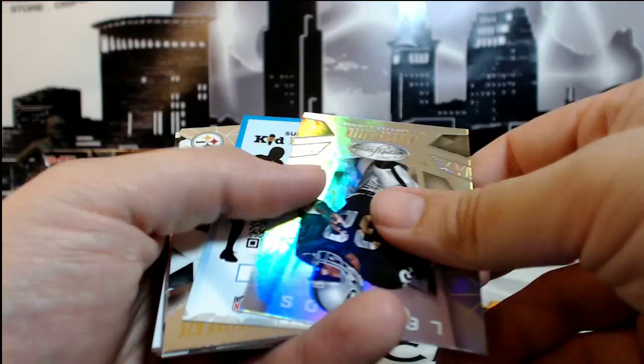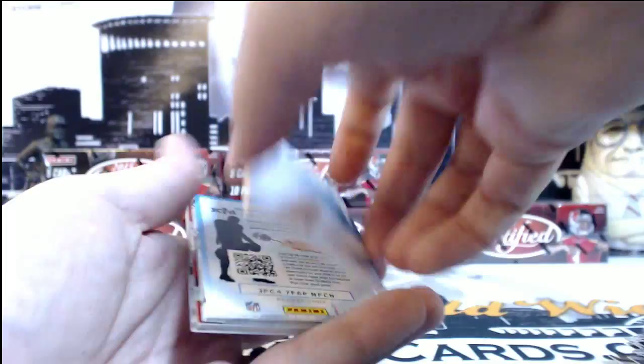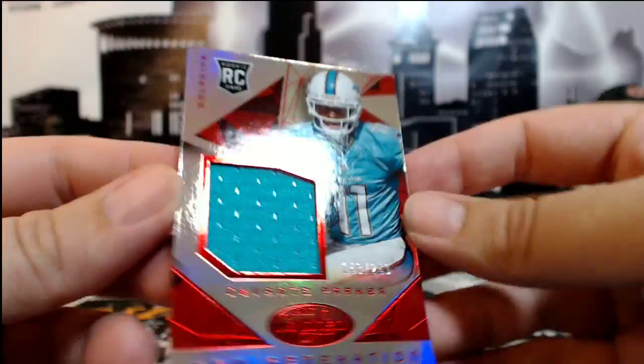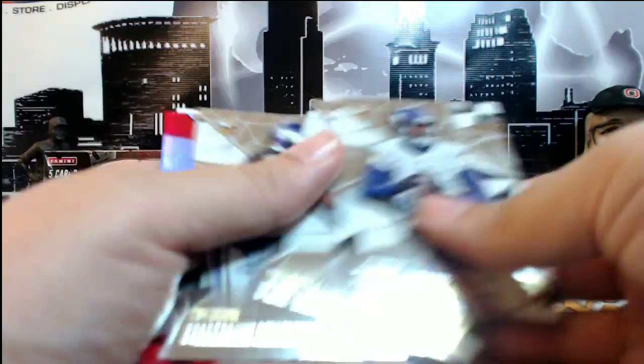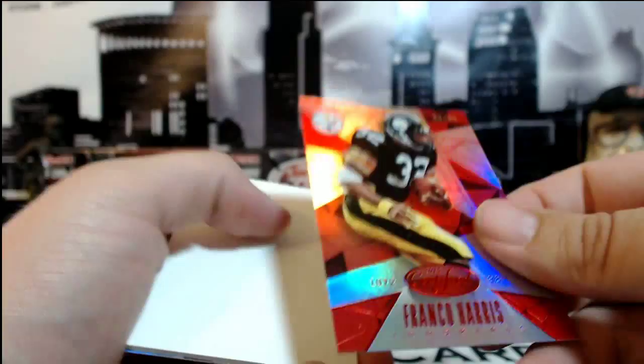Right behind that, Tyler Croft, 701 of 999. Marcus Allen. Larry Fitzgerald, 361 of 499. Right behind that we've got a Devontae Parker new generation Jumbo Patch, 148 of 249, going out to Miami. Miami is Vicki B., congratulations Vicki. And we've got a red Franco Harris, 4 of 99 for the Pittsburgh Steelers. Michael S., congratulations. And a DeMarco Murray to finish that off.